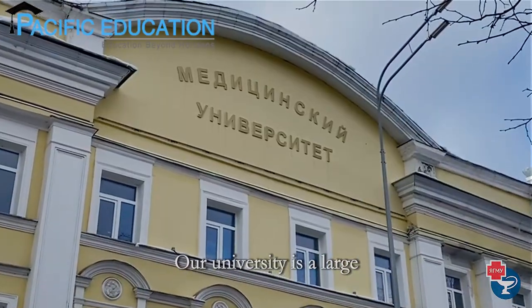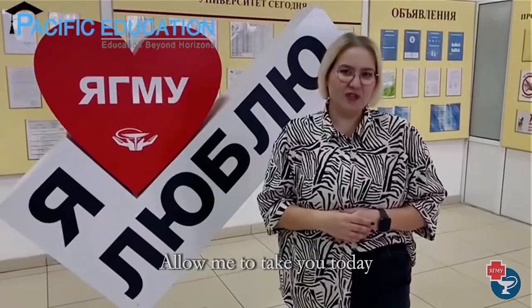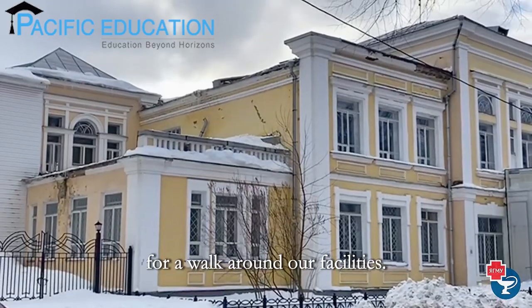Welcome to Yaroslavl State Medical University. Our university is a large regional center of excellent medical education. Allow me to take you today for a walk around our facilities.